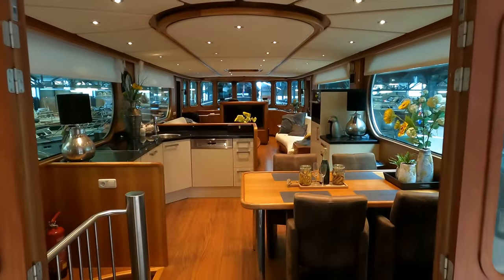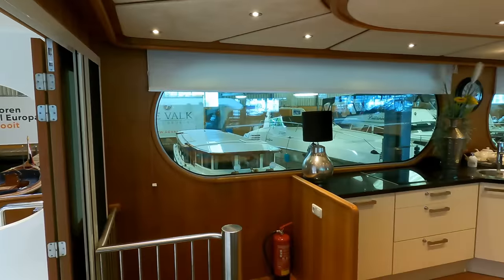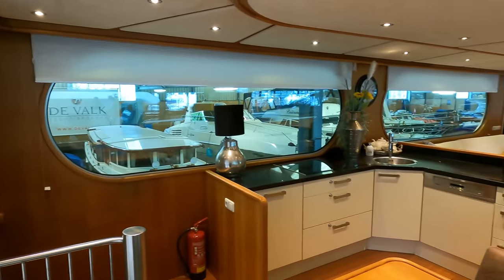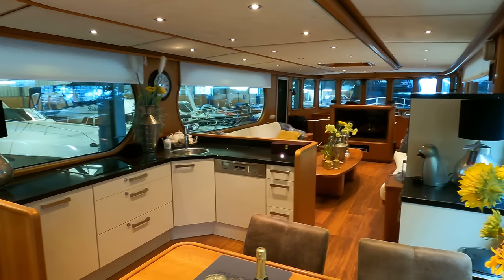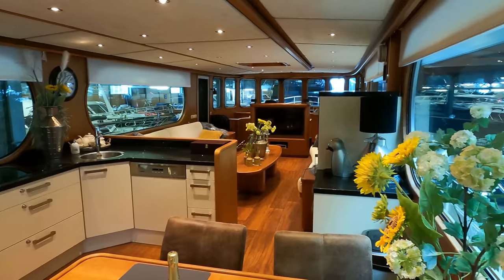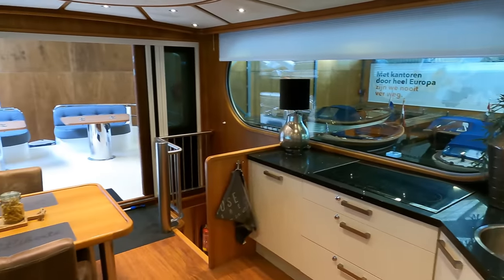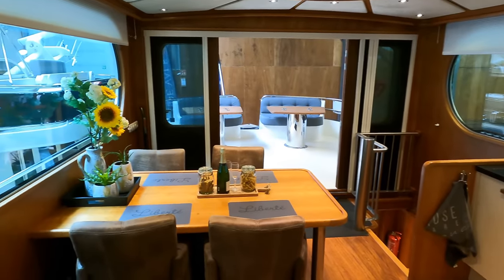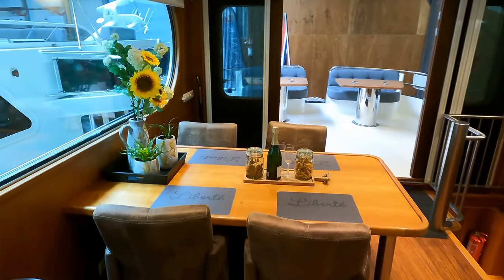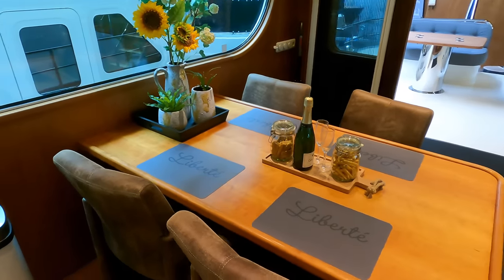Let's head inside and check out the open plan single level living space. On the port side, forward of the stairs which lead down to the aft accommodation areas, is the open plan galley. Opposite the galley is a dining area. From this angle you get some perspective of just how large the windows in the saloon are and the sort of views you can take in as you enjoy your meal whilst being protected from the elements.